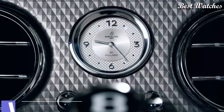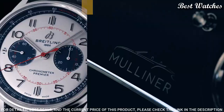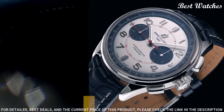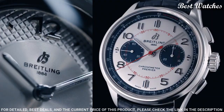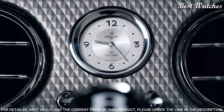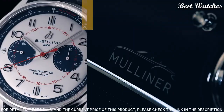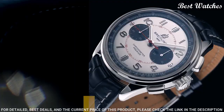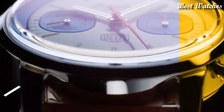Number 2: Breitling B01 Chronograph Silver Dial Men's Watch. Stainless steel case with a blue leather strap. Fixed stainless steel bezel. Silver dial with silver-toned hands and Arabic numeral hour markers. Dial type: Analog. Chronograph automatic movement. Scratch-resistant sapphire crystal. Case size: 42mm. Case thickness: 13.6mm. Band width: 22mm. Water-resistant at 100m / 330ft. Functions: chronograph, hour, minute, second, chronometer. Swiss-made.